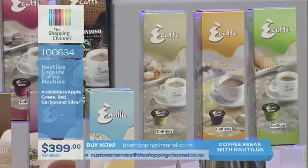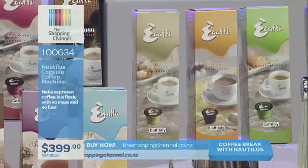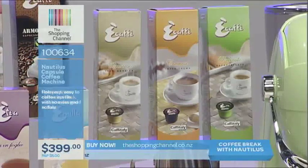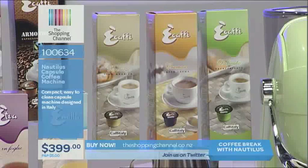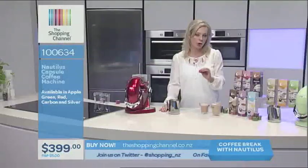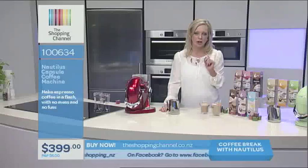Their most popular has to be the Cremoso — the one I made. I vouch that it is really, really good coffee. You get two boxes of Cremoso capsules. It's a really fresh, exquisite medium roast. And last but not least — the decaf. Decaf is included in this package. If you don't want that caffeine hit, it's a mild roast and ideal if you love the taste of coffee but don't want the caffeine at night.